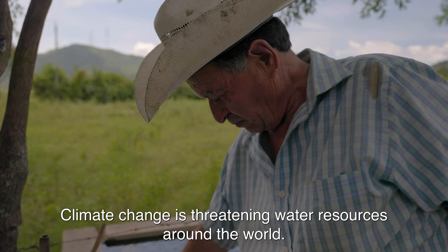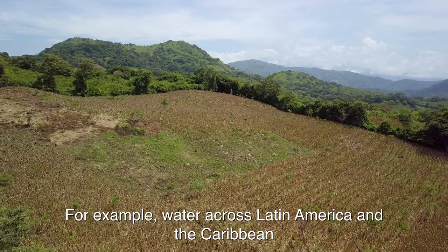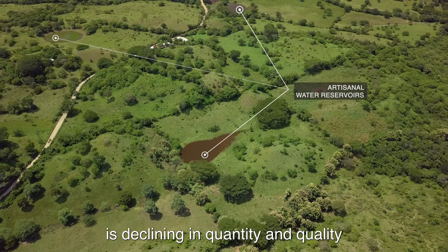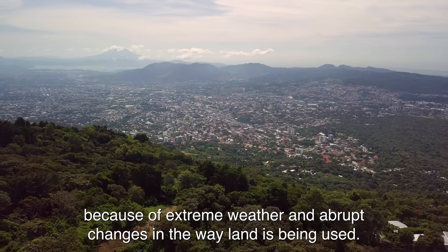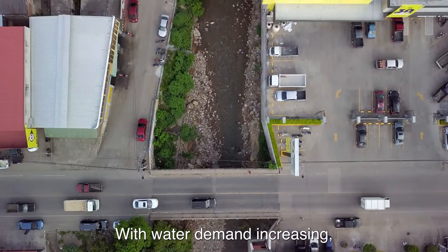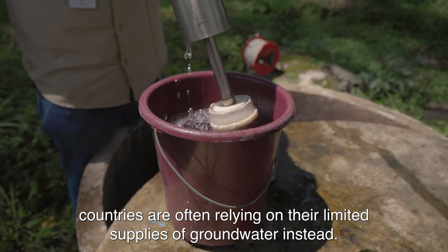Climate change is threatening water resources around the world. Water across Latin America and the Caribbean is declining in quantity and quality because of extreme weather and abrupt changes in the way land is being used. With water demand increasing, countries are often relying on their limited supplies of groundwater instead.